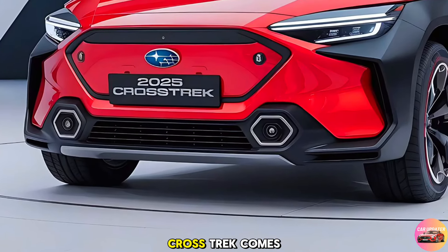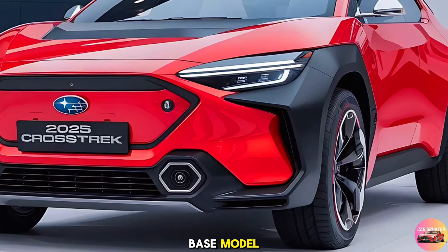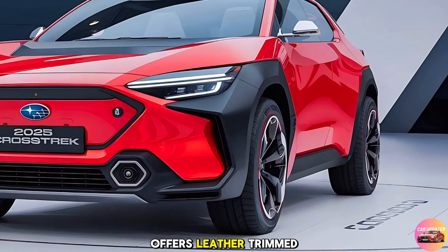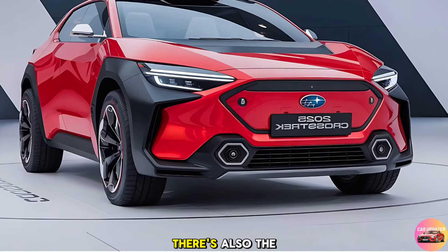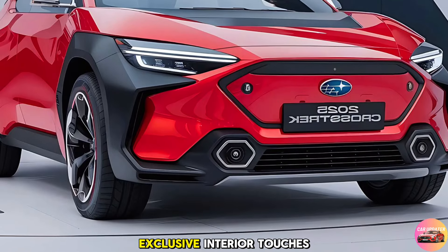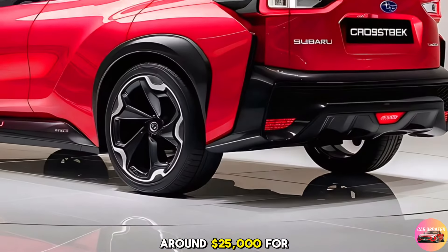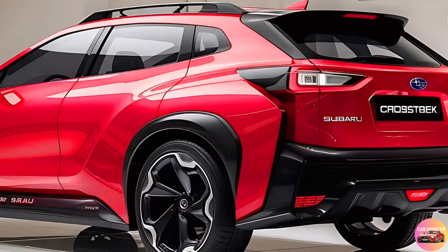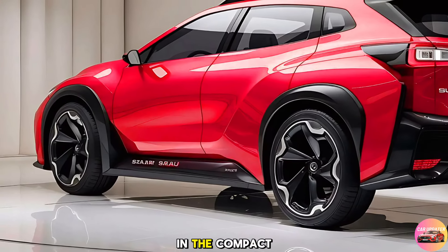The 2025 Subaru Crosstrek comes in several trims, each catering to different needs and preferences. Starting with the base model, which includes all the essentials, to the more luxurious Limited trim that offers leather-trimmed upholstery, keyless access, and an eight-way power driver's seat. There's also the Sport trim, which is the perfect blend of style and performance with its unique exterior accents and exclusive interior touches. Pricing starts at around $25,000 for the base model and goes up to $32,000 for the fully loaded Limited trim, offering excellent value in the compact crossover segment.